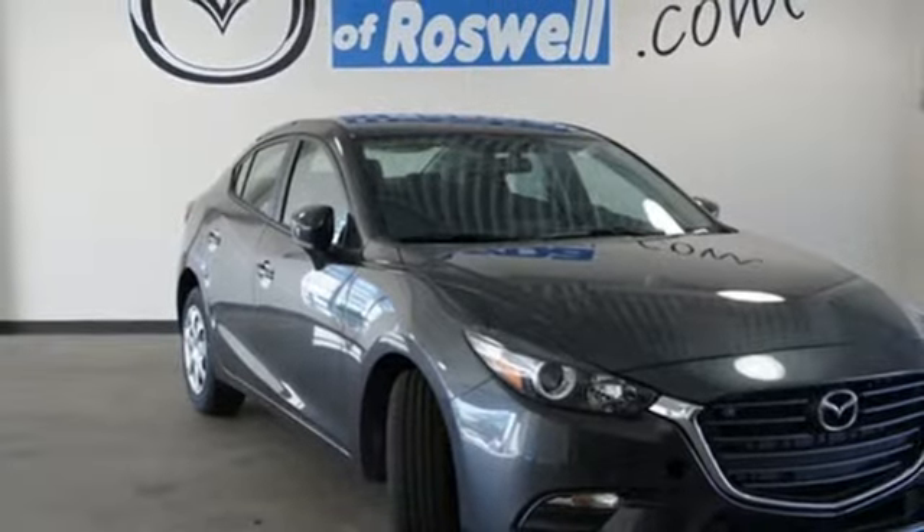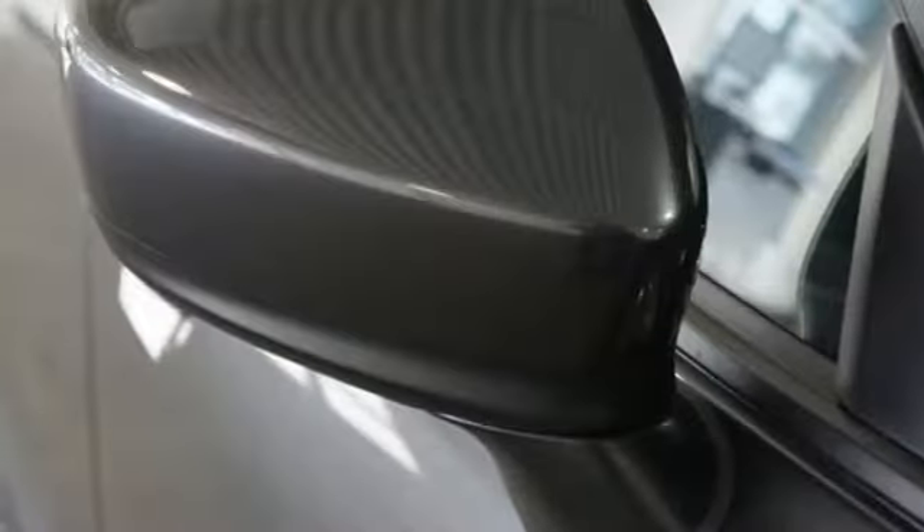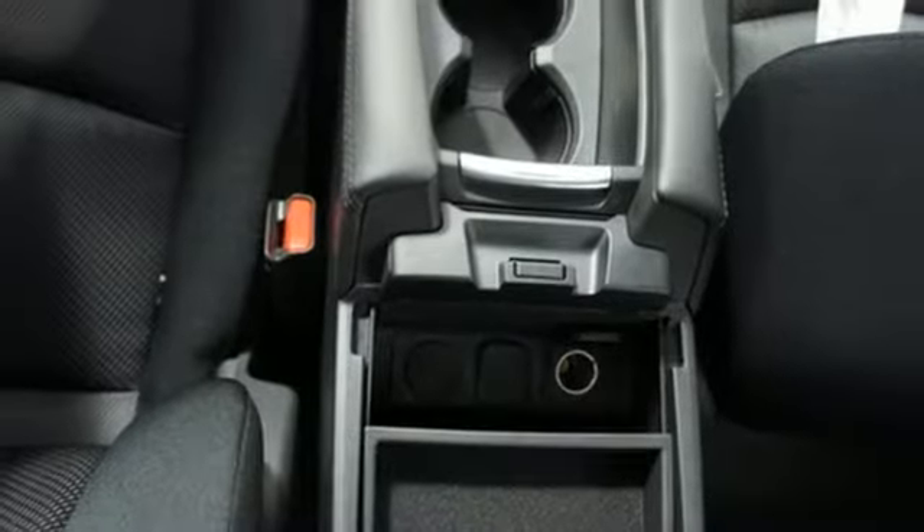The Mazda Connect infotainment system with voice command, 7-inch full-color touchscreen display, rearview camera and keyless entry add another layer of pleasure to your drive.